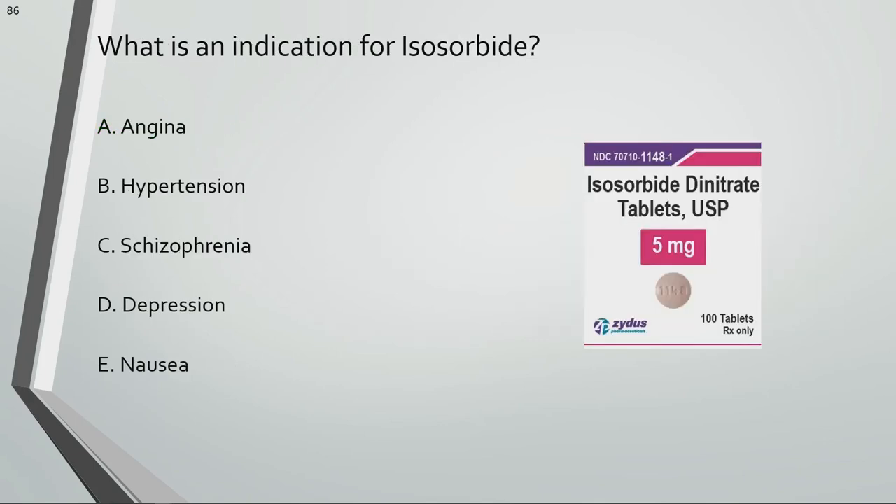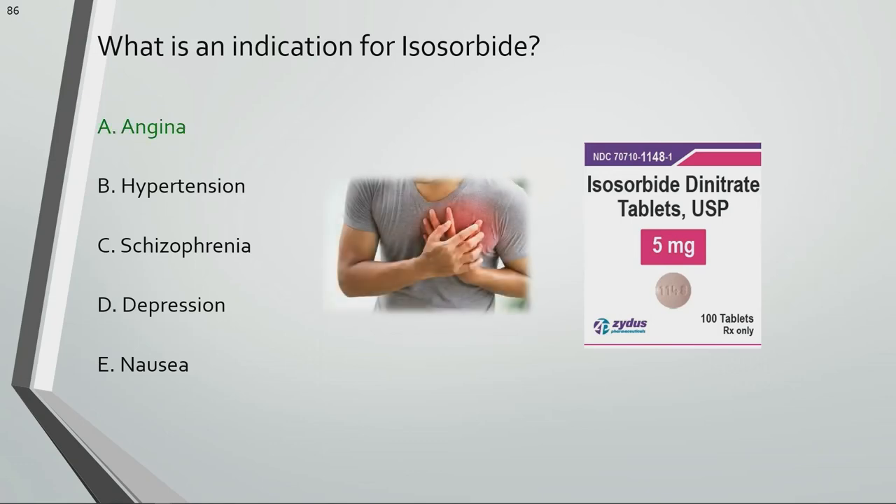What is an indication for isosorbide? Isosorbide is used for angina or chest pain.